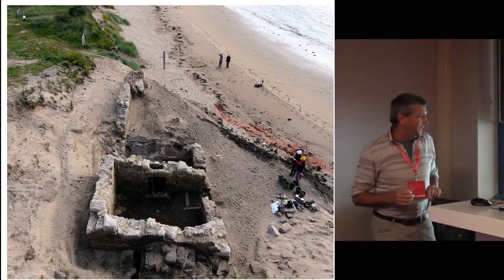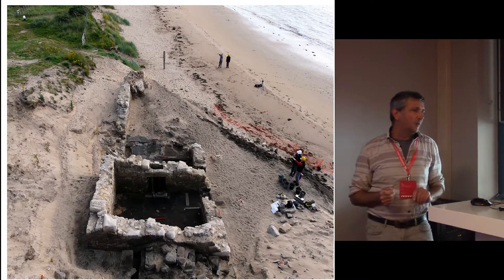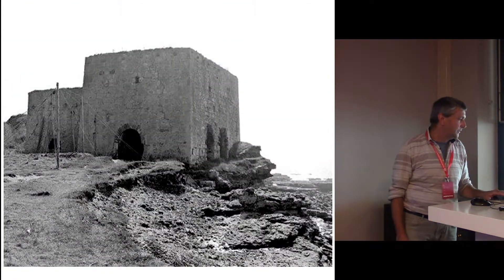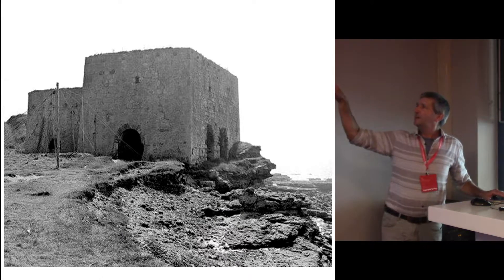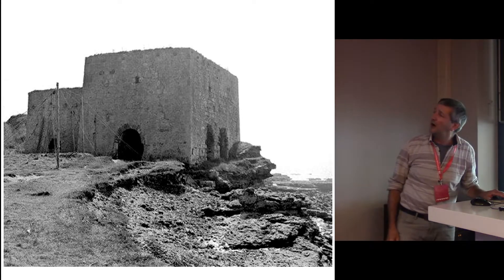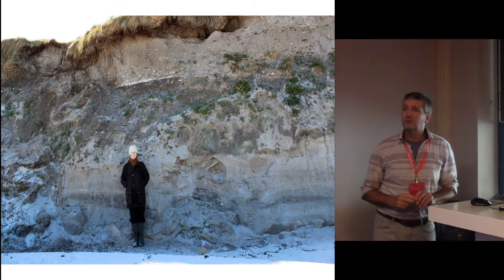If a structure like that can't make it, what chance do other structures have? Here we have a beautiful salt pan, a 16th-century building up in the highlands of Scotland, excavated as part of a community project — and here it is today, after the sea got to it. And this is the Bodden Point Lime Kiln — it's huge. A person would be about a third of the size of one of those arches, and this is it now. So these structures are falling into the sea; they are being destroyed.